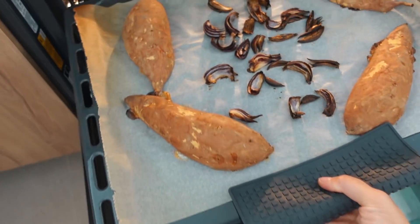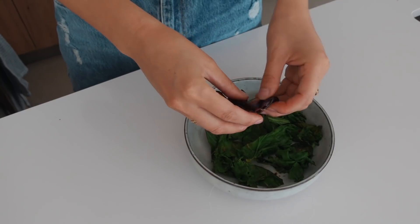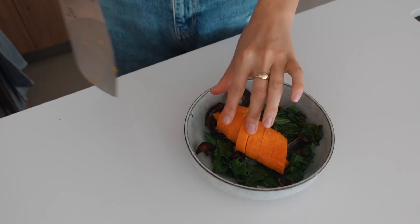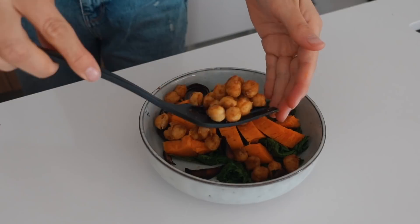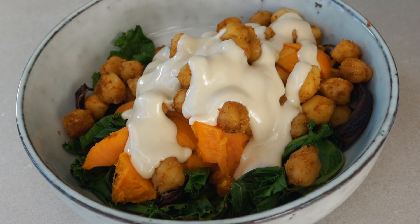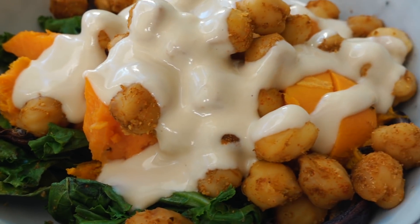By now the potatoes and onions are done and it's time to assemble the bowl. Start with the kale, then the red onion and sweet potato — you can keep the peel on if you want. Then add the chickpeas. This tahini dressing is to die for — it is the best and it works on bowls, salads, nacho plates, on everything, I promise.